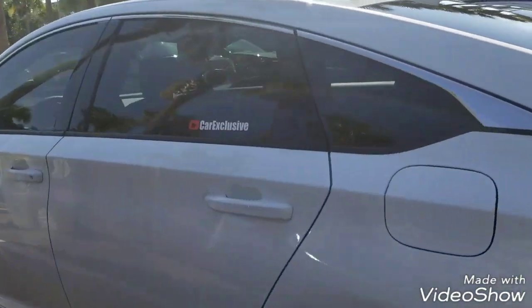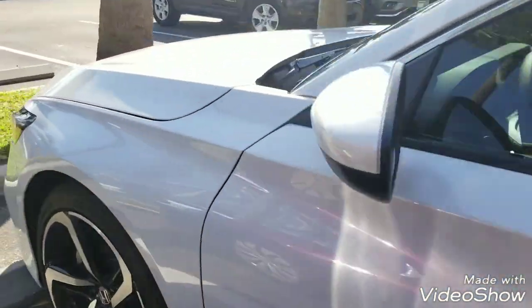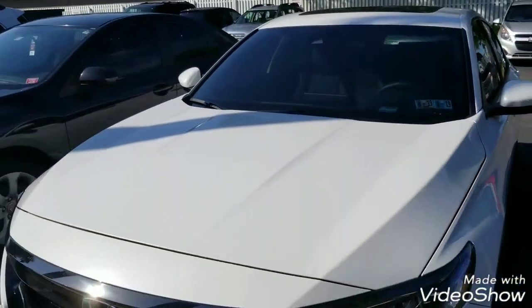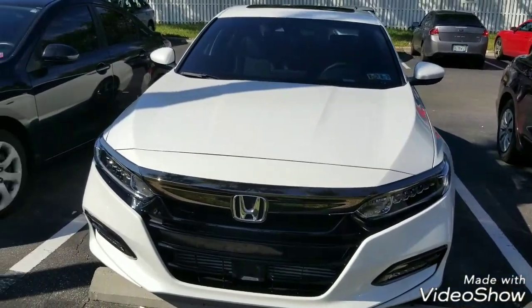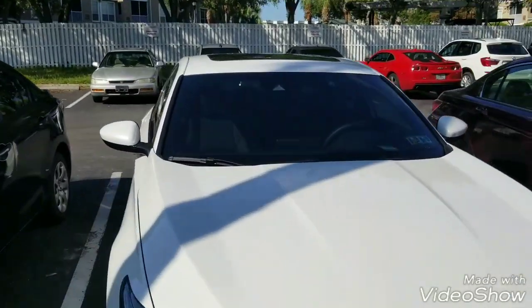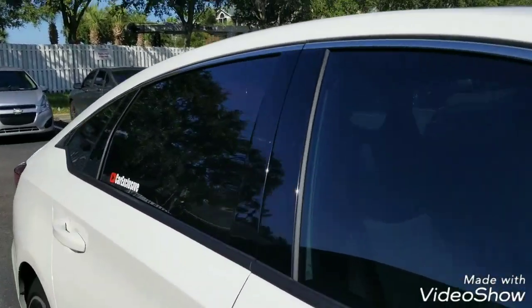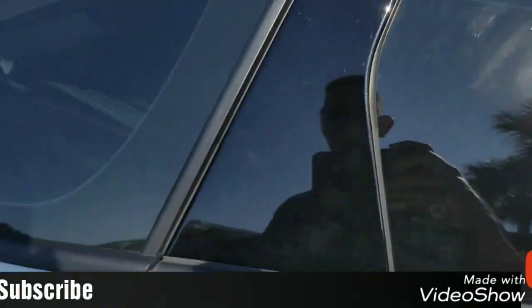Thanks for watching, please subscribe, leave a comment — I'll be doing more videos. I'll probably do a full detail one day on a friend's or family member's car, where I take off the wheels, the seats, everything, even the carpet. Teach you guys how to do all that. Car exclusive baby, stay exclusive guys.